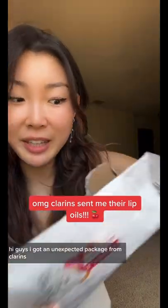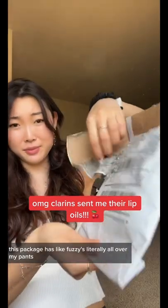Hi guys, I got an unexpected package from Clarence and look what they — oh my gosh — this package has like fuzzies, it's literally all over my pants. But anyways,